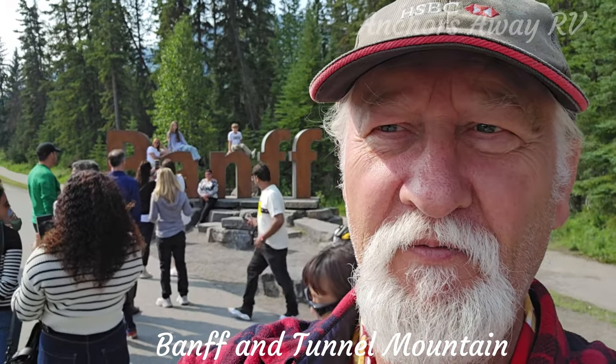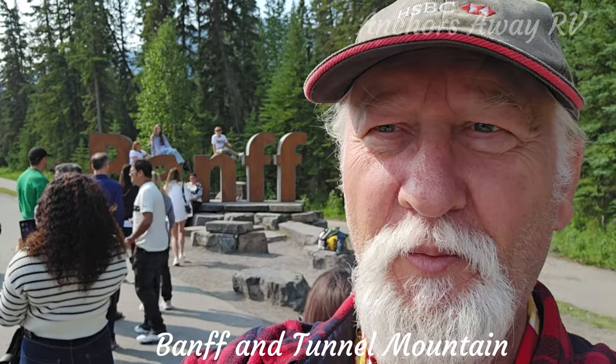Alright, so we're in Banff. There is a very long queue for the photo opportunity by the sign. We are on the way!